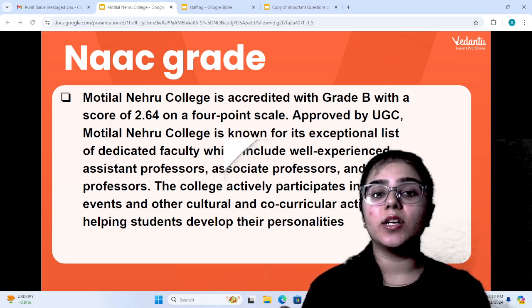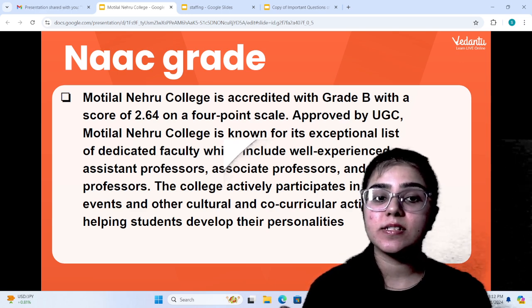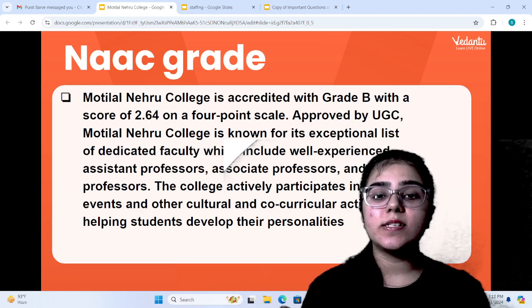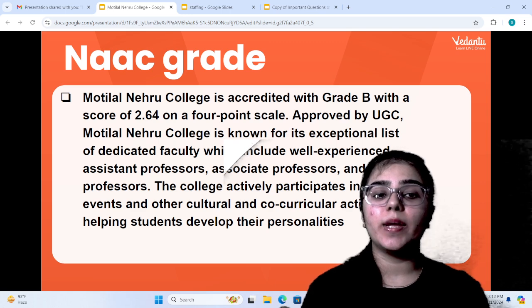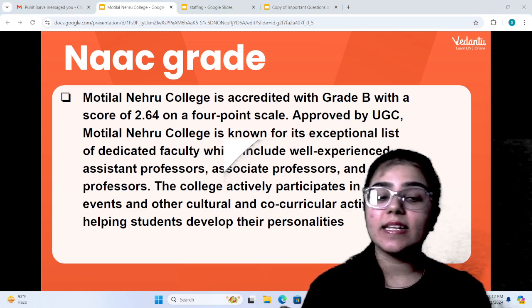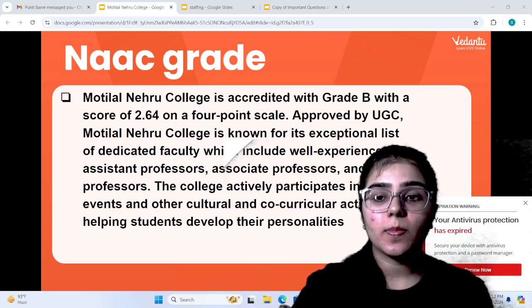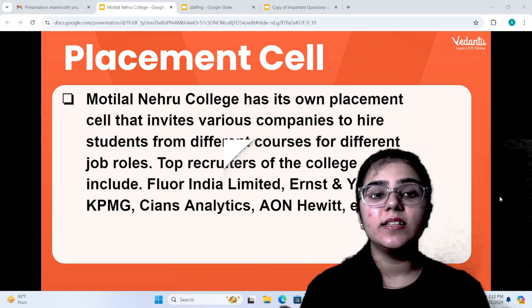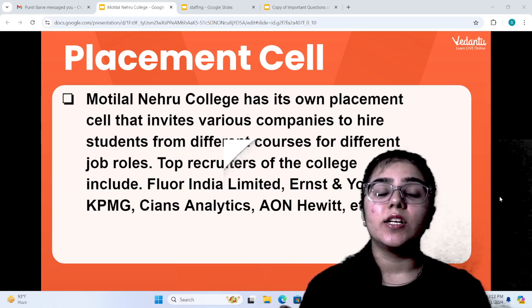Motilal Nehru College is known for its exceptional faculty, including well-experienced assistant professors, associate professors, and professors. The college has sports events and other cultural and co-curricular activities where students can participate and develop their personality. Motilal Nehru College also has its own placement cell.